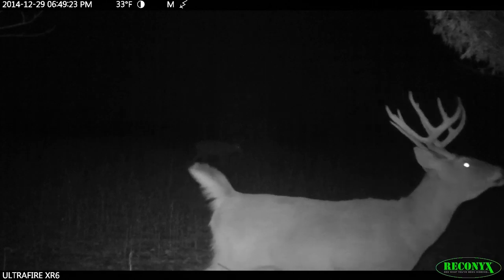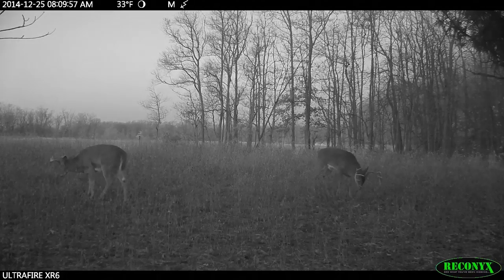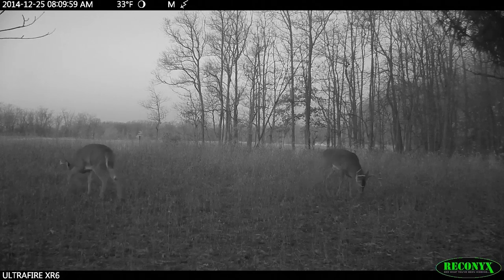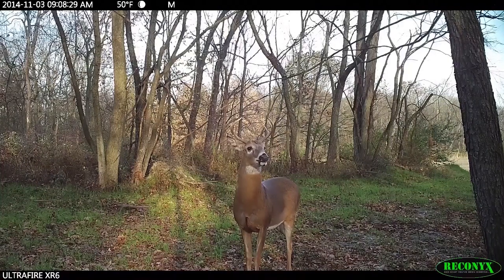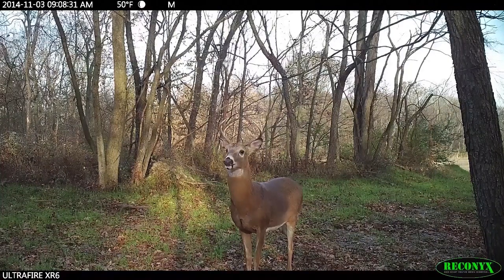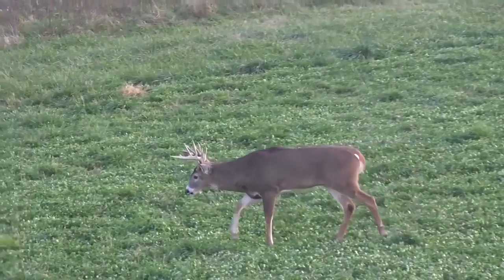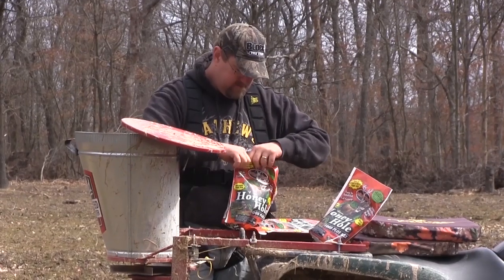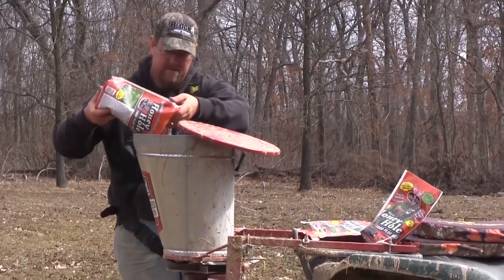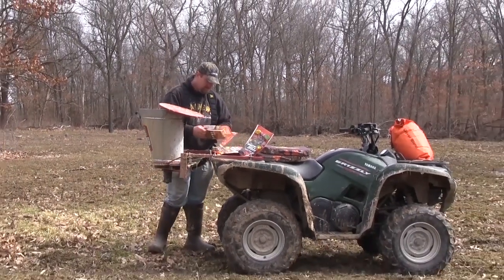Add all of that together and now we have a whole bunch of different draws. Because every single food source out there has growth stages where it is most desirable and growth stages where it's least desirable. At the same time, whitetail biology and physiology is changing throughout the course of the year. Because of that, their nutritional needs change. So what we're going to do is plant a whole bunch of things that offers a smorgasbord addressing all phases of season and year-round nutrition.